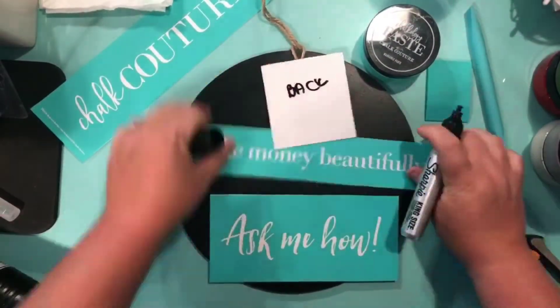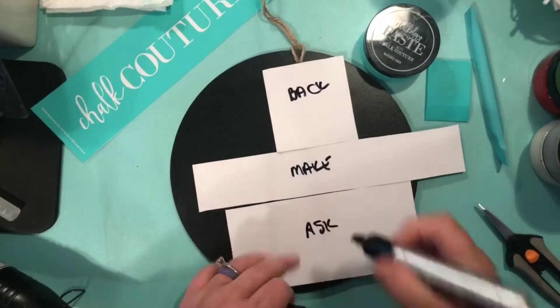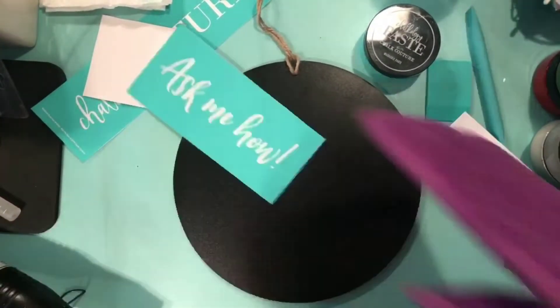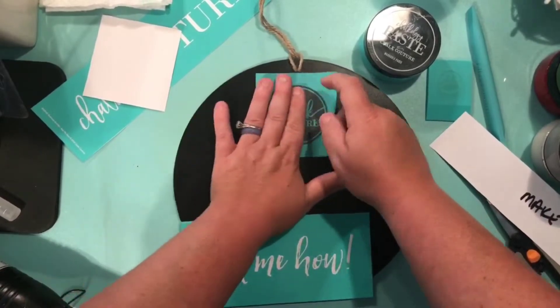Hi, I'm sure you've heard it all before, but seriously, Chalk Couture is a legit life-changing company. But what is Chalk Couture? Chalk Couture is the coolest stuff ever.